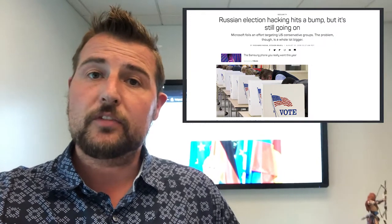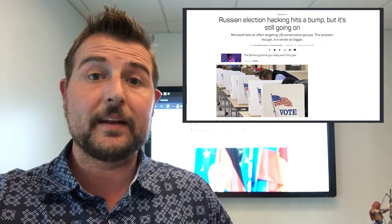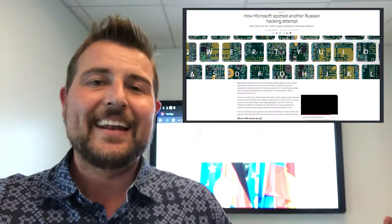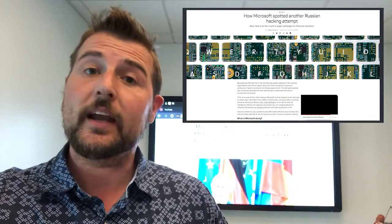Now, according to Microsoft, while they found these sites and shut them down, they have no signs that these sites have actually been used yet. So it looks like they might have caught them in time. In any case, it's definitely the biggest story today — all the InfoSec-related media is talking about it.